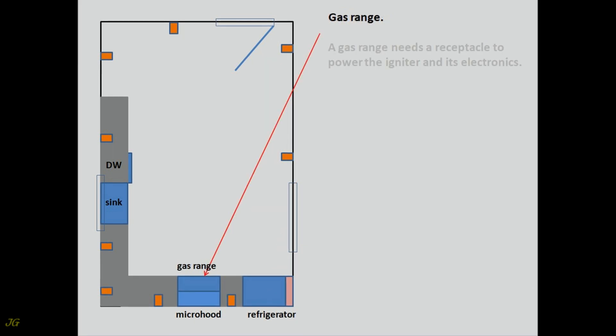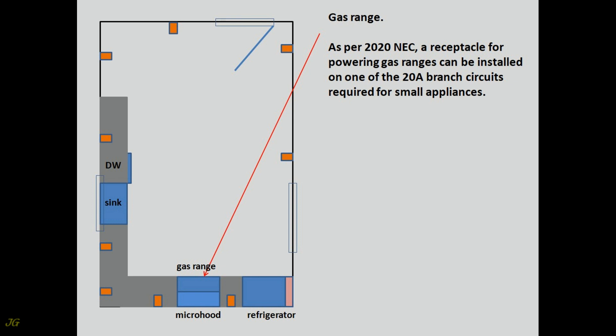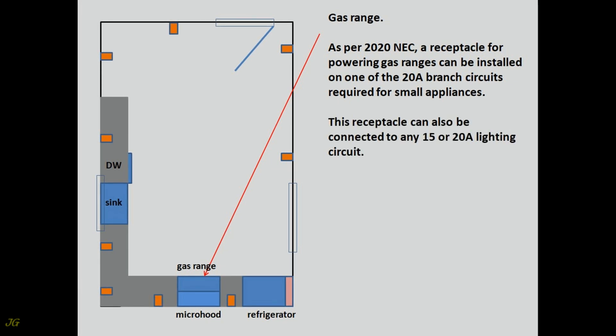Gas Range. A gas range needs a receptacle to power the igniter and its electronics. As per 2020 NEC, a receptacle for powering gas ranges can be installed on one of the 20-amp branch circuits required for small appliances. This receptacle can also be connected to any 15 or 20-amp lighting circuit.